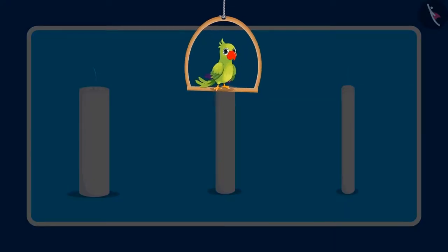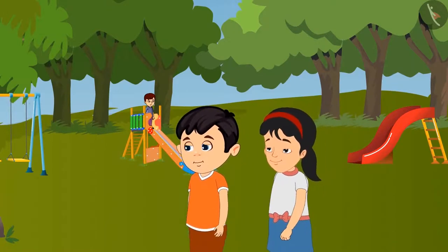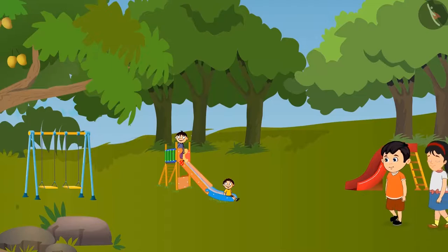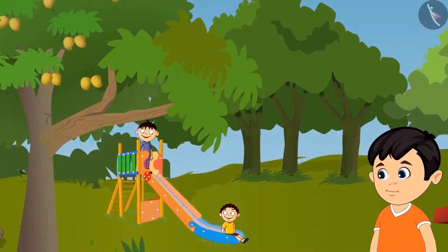So children, today Chotu and Pinky identified the thickest and thinnest candle. The next day when the electricity went off, Chotu and Pinky went to play in the park. They were playing hide and seek. First, it was Chotu's turn to hide.